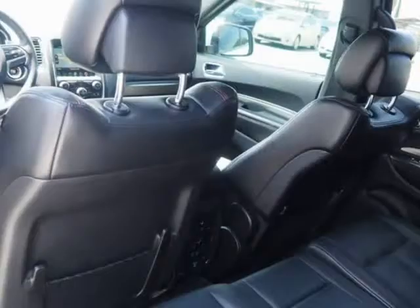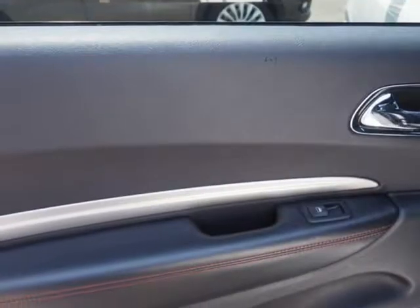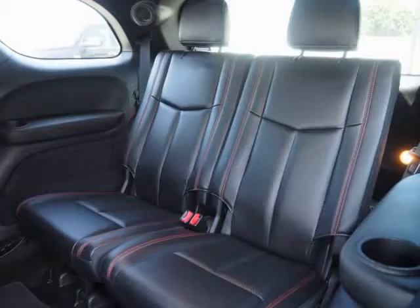Source: KBB.com. Easy to maneuver, well-trimmed, high-tech cabin, powerful optional V8, generous towing capacity, available 4WD with low range gearing.